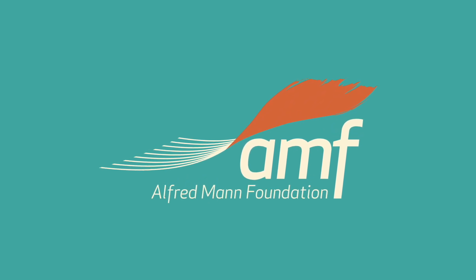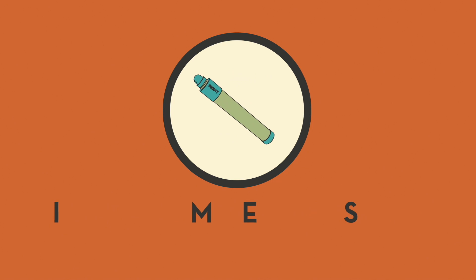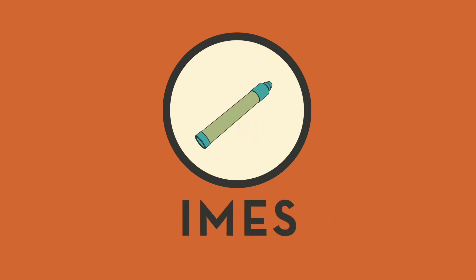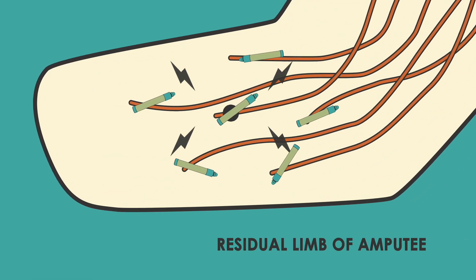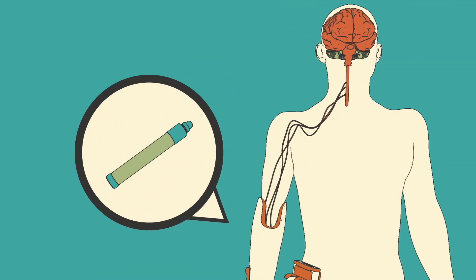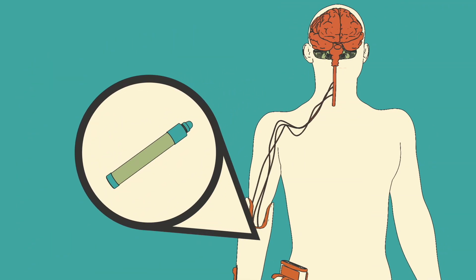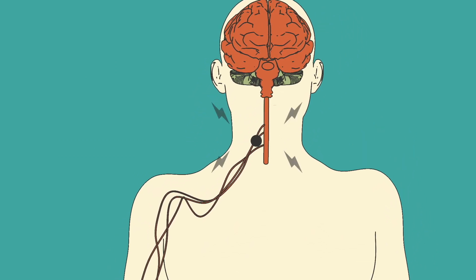The Alfred Mann Foundation has developed the implantable myoelectric sensor, known as the IMEAS system. It is a minimally invasive, intuitive control system for prosthetics that takes advantage of the electrochemical signals that exist in the body. Wireless IMEAS sensors are implanted into the residual limb of an amputee, where they detect the signals going to the muscles that control specific movements.